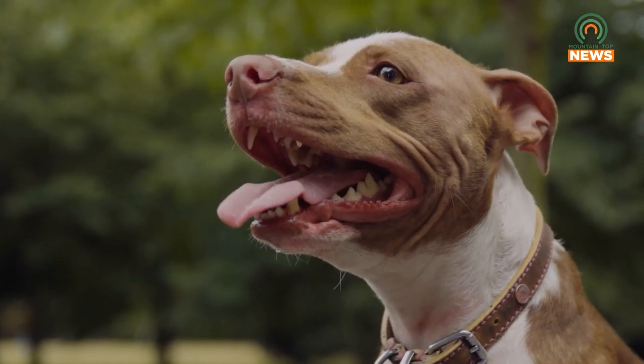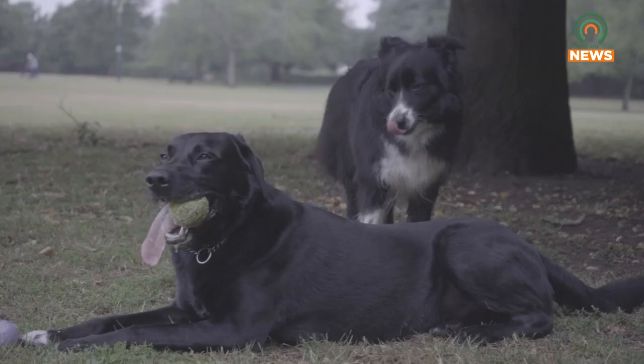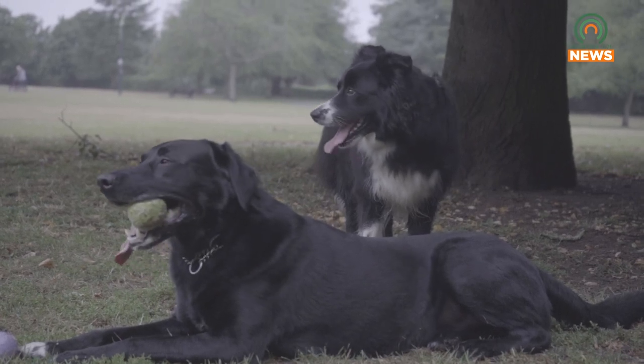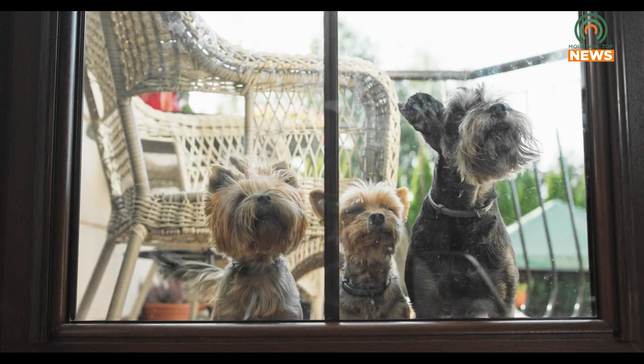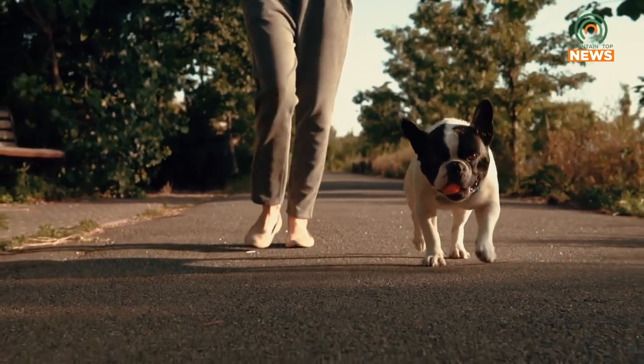Heat exhaustion is a common risk during the summer months, and knowing the warning signs in pets is crucial. Excessive panting, heavy breathing, a dry nose, drooling, mild weakness, and a temperature of over 104 degrees are classic signs of heat exhaustion. If a dog is exhibiting any of these symptoms, bring them into a cool environment immediately.